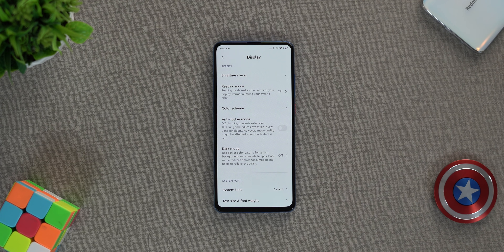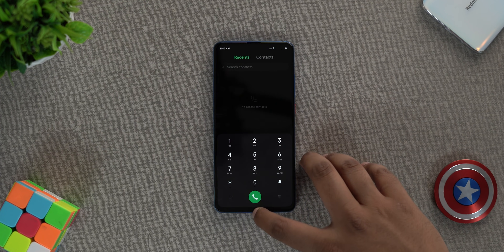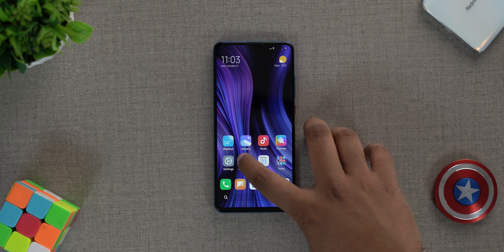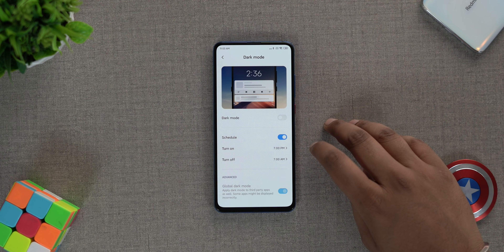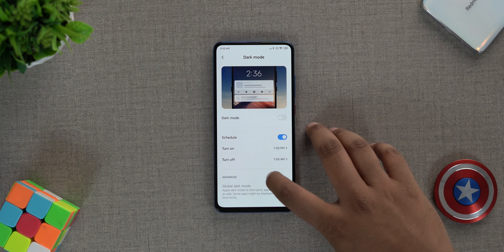MIUI 11 is based on Android 10, so it brings dark mode, and the dark mode with MIUI 11's new UI looks beautiful. What's really new in MIUI 11 is a couple of handy features Xiaomi adds to dark mode. First up, there's the global dark mode option — this makes sure that even non-compatible third-party apps turn to a dark theme when dark mode is enabled. It's like the forced dark mode in stock Android developer options, but Xiaomi has placed it front and center. Another great feature is the ability to schedule dark mode based on time, which is very handy.